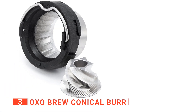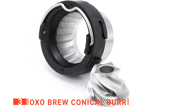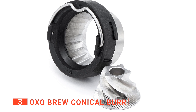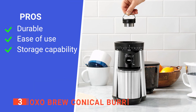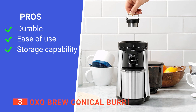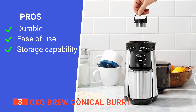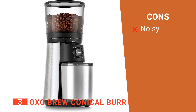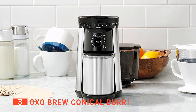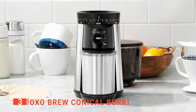Lastly, we also liked that the Oxo Brew Conical Burr can serve as an airtight storage container so that you can store your coffee grinds for a long time in good condition. Its pros are: it is durable, it is effortless to use and clean, and it can store your coffee grinds for a long time. However, it is a very noisy coffee grinder. The Oxo Brew Conical Burr is suitable for large households that want to grind more than 12 cups of coffee beans.